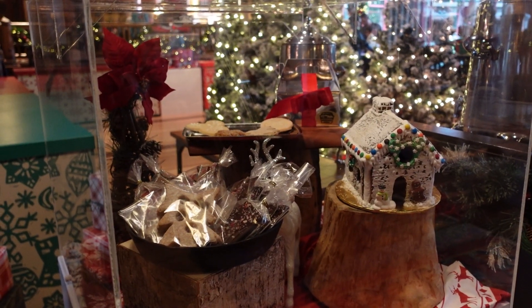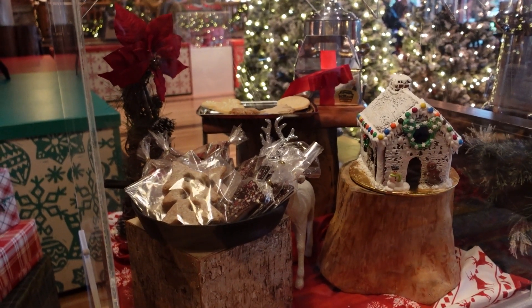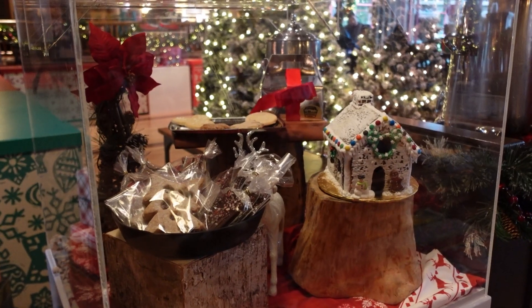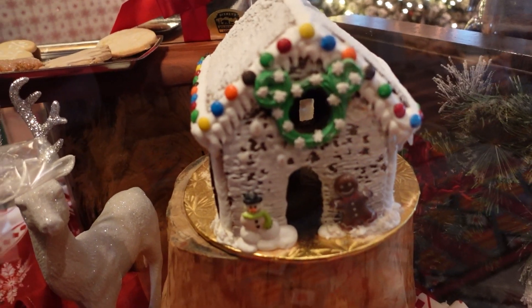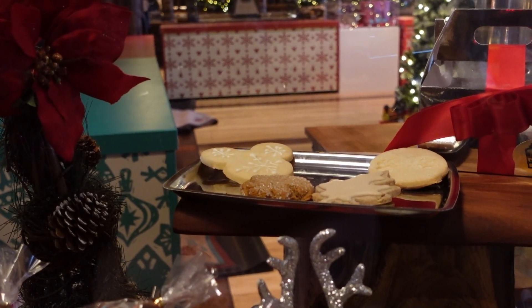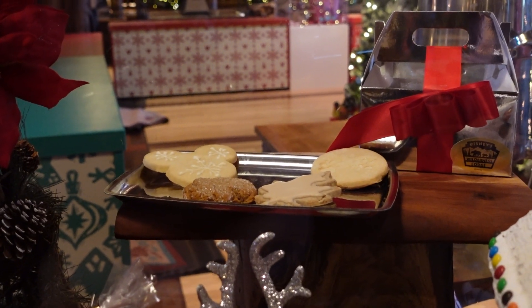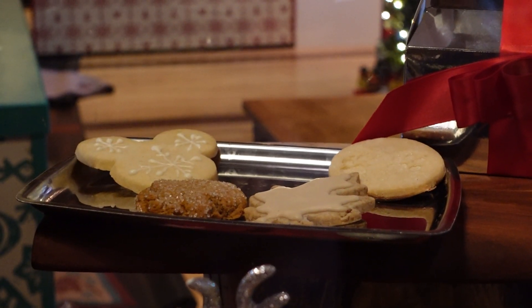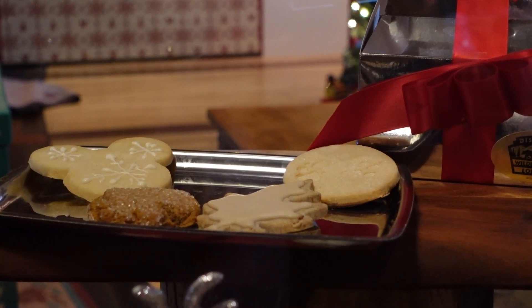This resort also sells some holiday treats. I'm actually here really early and unfortunately they do not open until two, so I probably won't stay that long to try them out, but they do look pretty good. They have this gingerbread house and some cookies in the back — they've got like a Mickey sugar cookie and what looks like a gingerbread cookie. And then there's a maple leaf cookie.